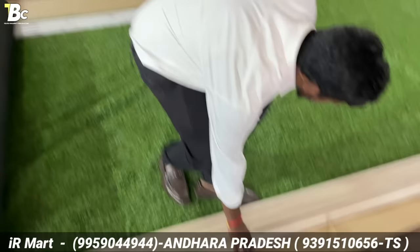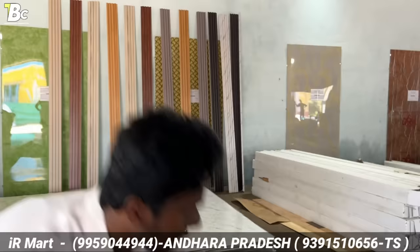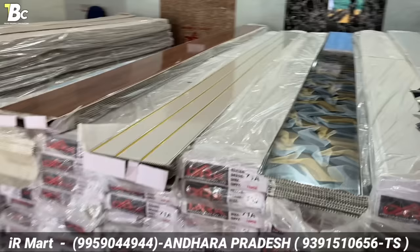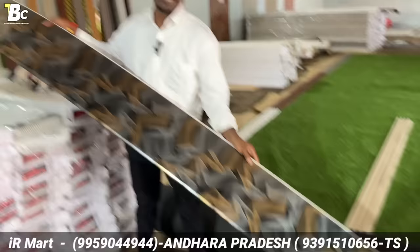There are WPC panels, even in TV, or in a restaurant, etc. Then there are ceiling panels. This is called the IR Mart Store. There are 12 feet, and there are 10 feet and 10 inches in the market. There are also 12 feet and 12 inches in the market. It's a very heavy quality.